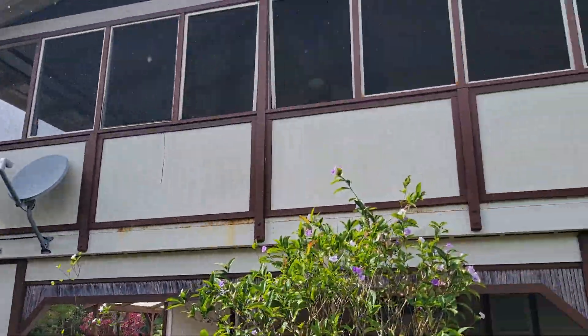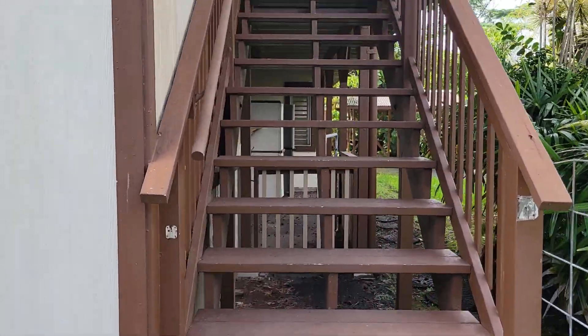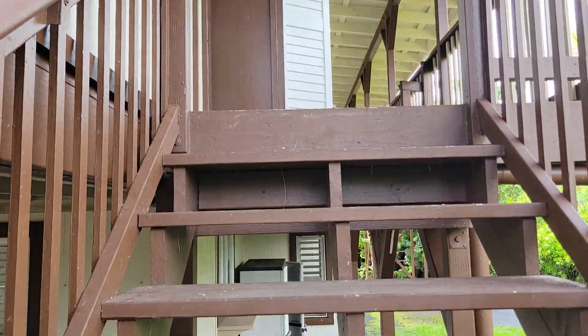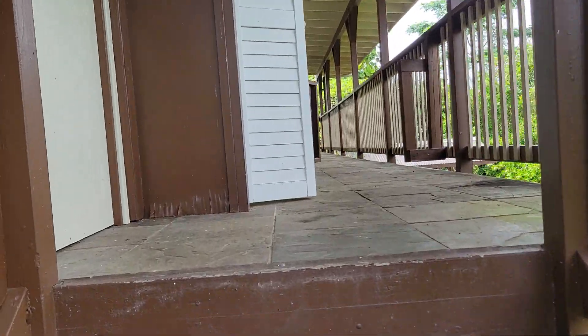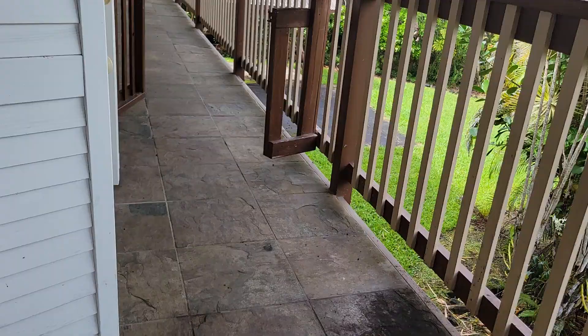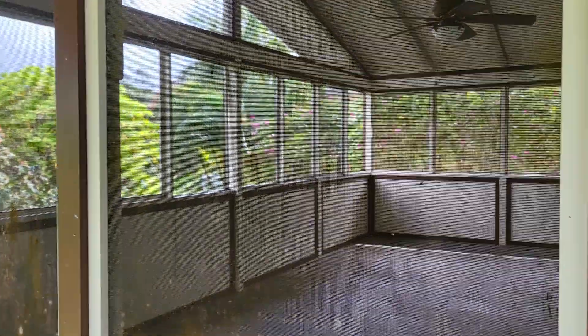Alright, so we'll try to get upstairs through the back. You go around the park right here, come up the back — it's got tile. This is a screen door; it goes to a screened-in lanai on the side of the house.